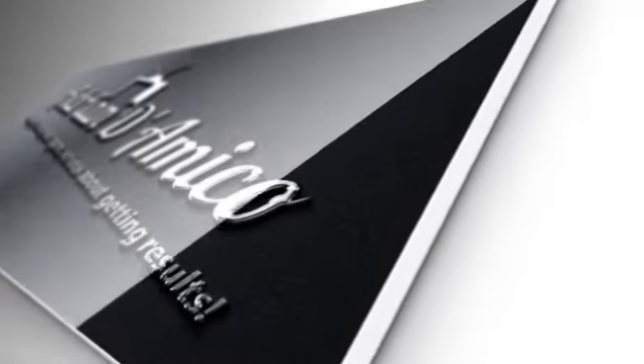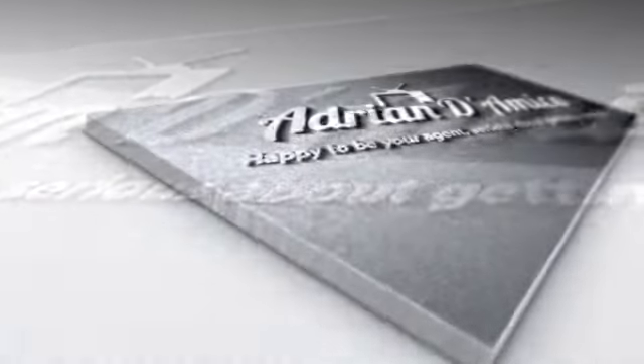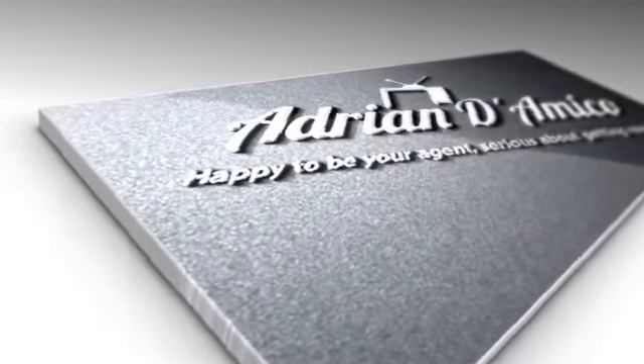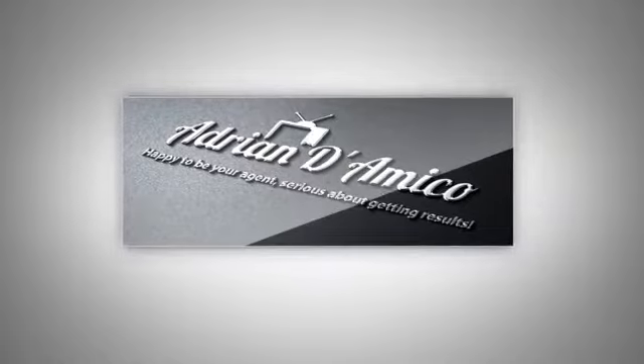G'day, Adrian D'Amerco here talking to you today about how to find the best buyer for your home. When I'm talking with owners out there and explaining where buyers come from and things like that, the question that I often get asked is where the best buyers come from.